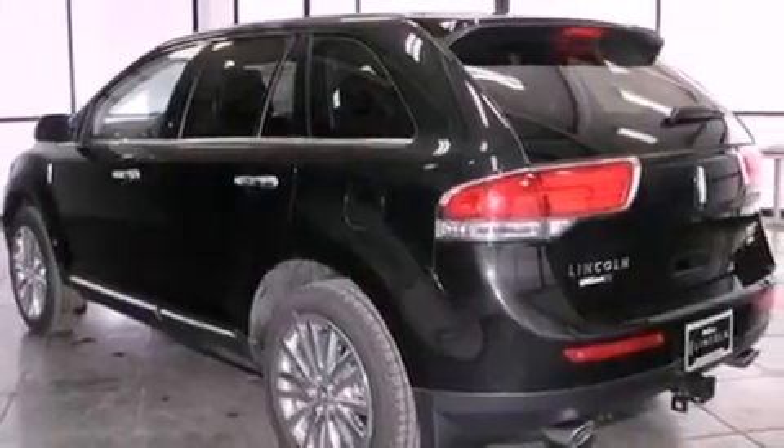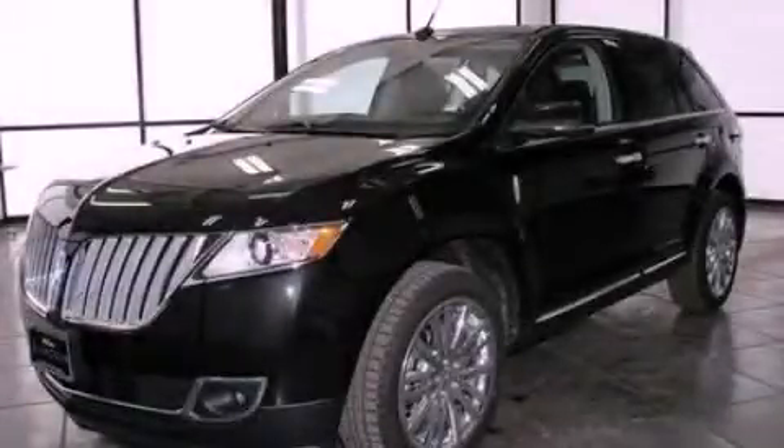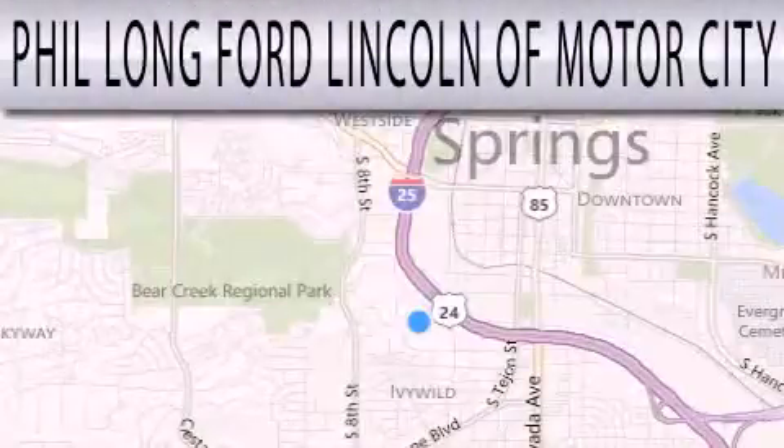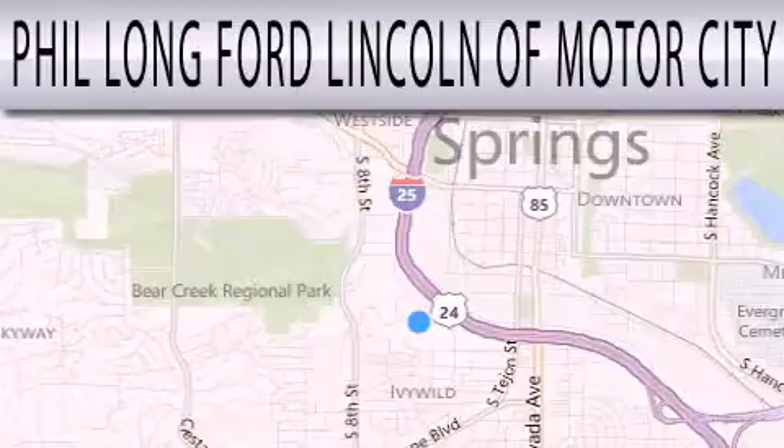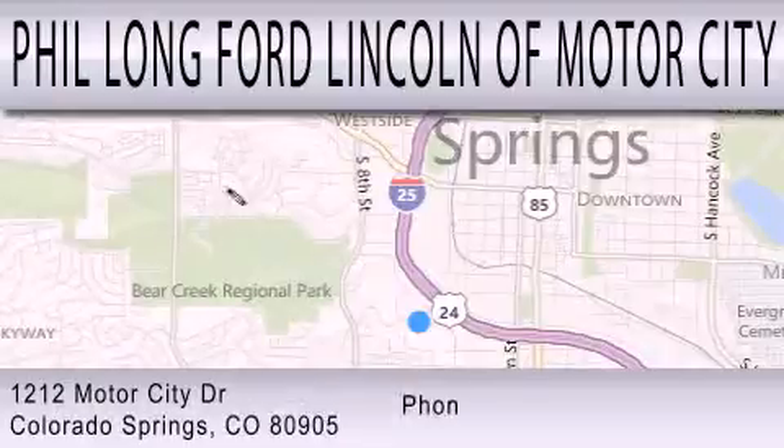We hope you found this video informative. Please contact us today. Phil Longford Lincoln Motor City is dedicated to doing everything possible to ensure that the experience you have selecting your next vehicle is as pleasant as possible. We're located at 1212 Motor City Drive in Colorado Springs.